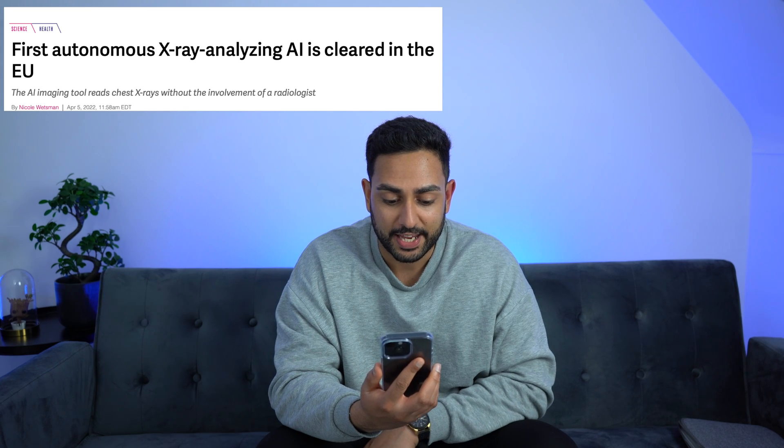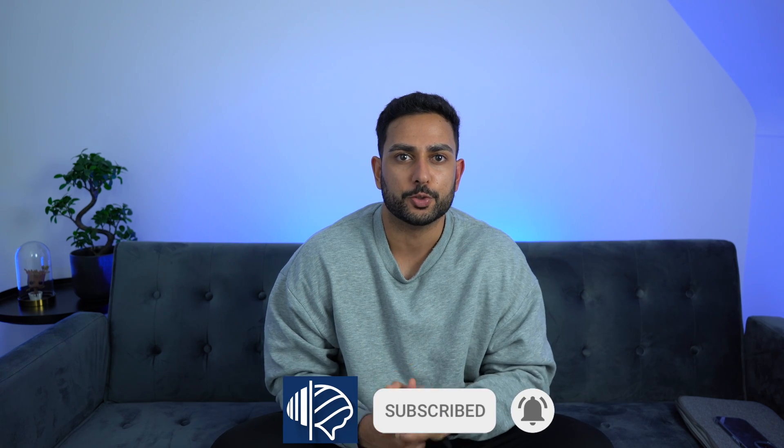First autonomous x-ray analyzing AI is cleared in Europe. Radiology's finished. I'm out of a job. I knew I should have been a surgeon. Or is this all hype? For those of you who are new here, I'm Vron, I'm a radiology trainee in the UK.